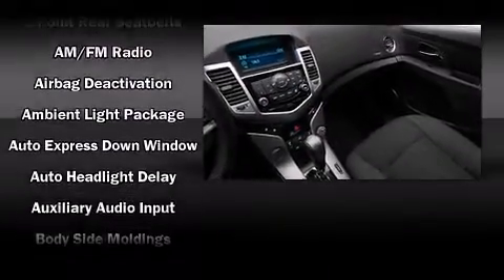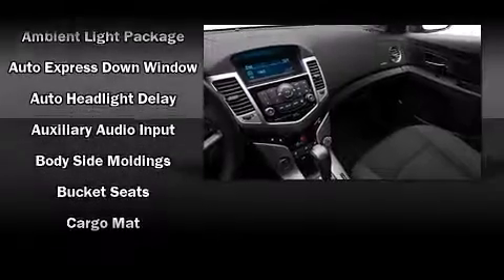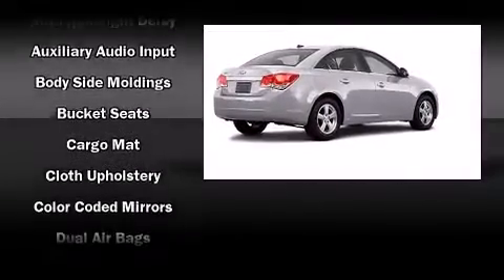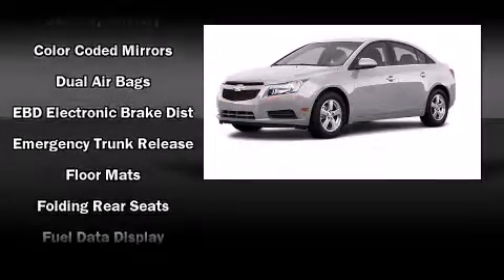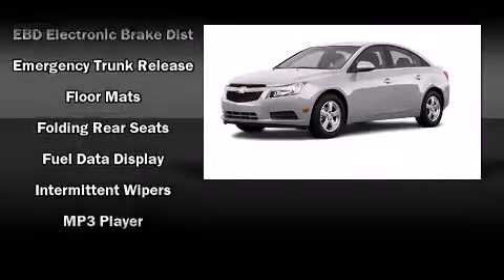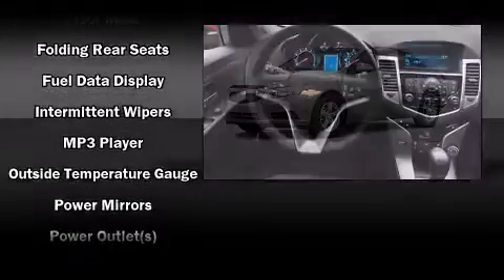Chevrolet ensures the safety and security of its passengers with equipment such as dual front impact airbags with occupant sensing airbag, front and rear side impact airbags, traction control, a security system, and ABS brakes.